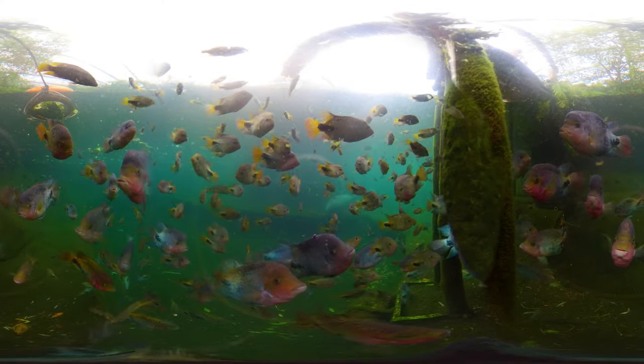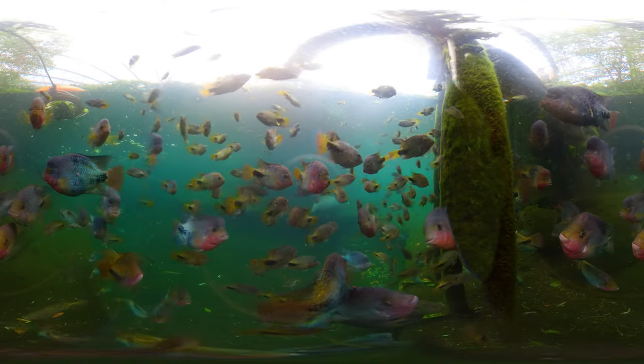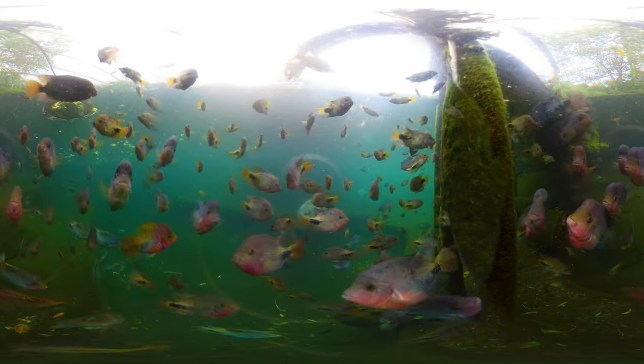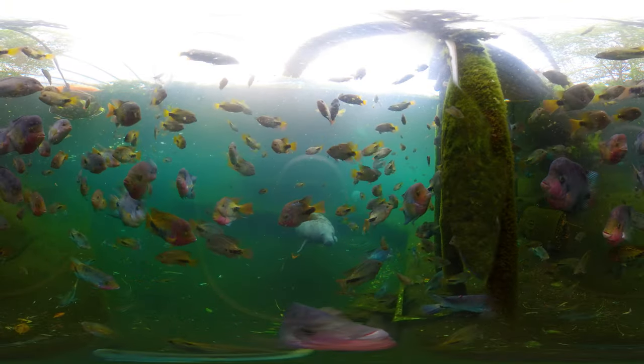The West Indian manatee is a gentle creature that lives primarily in the warm, coastal waters of the Caribbean Sea and the Gulf of Mexico. They move slowly through the water, grazing on plants like water hyacinth, eelgrass, and other underwater vegetation.